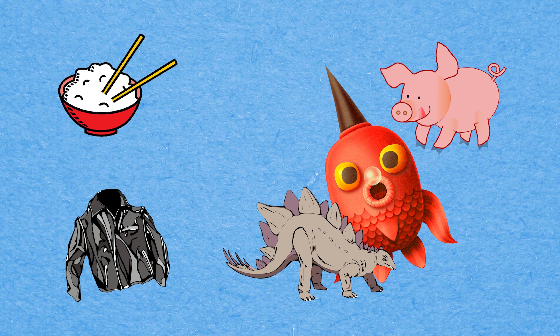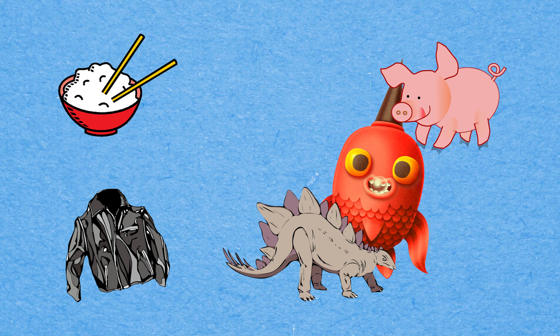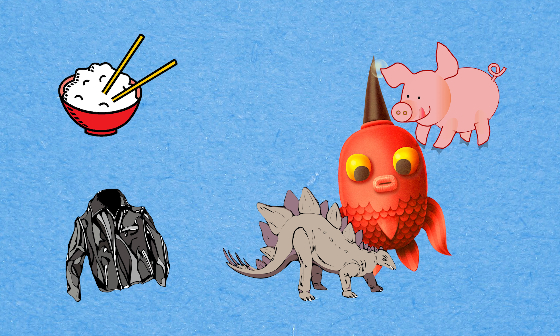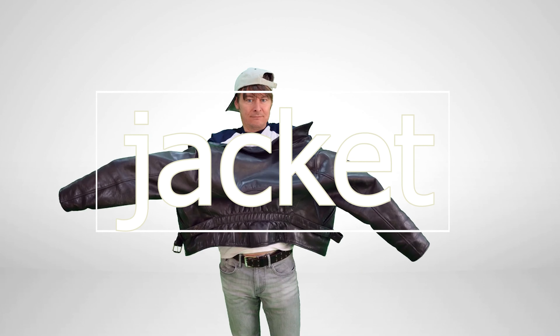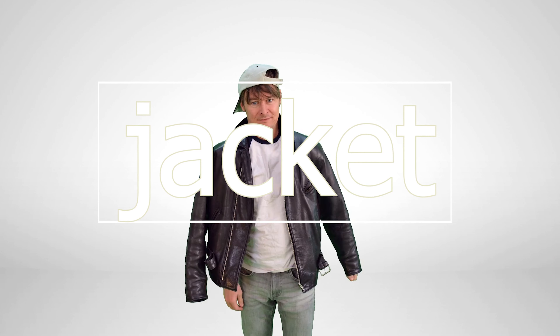Can you spot the picture that begins with the letter J? It's Jacket! Jacket! Jacket!